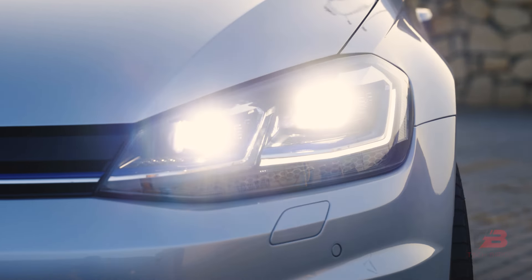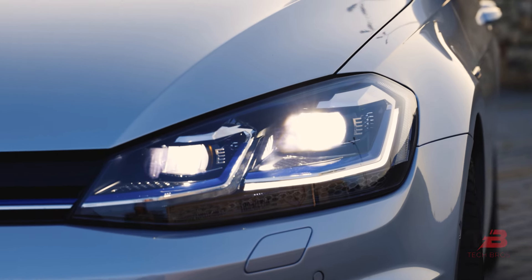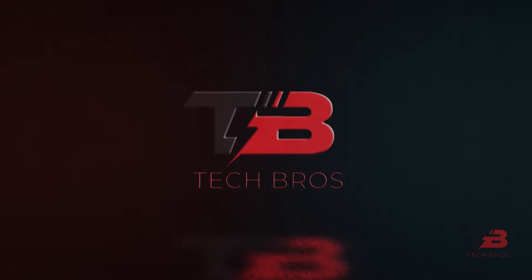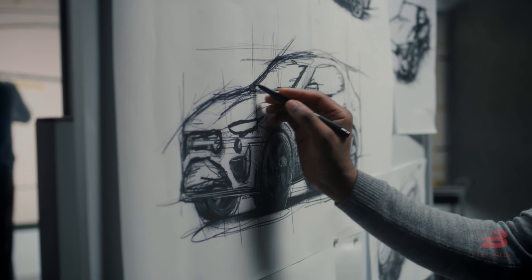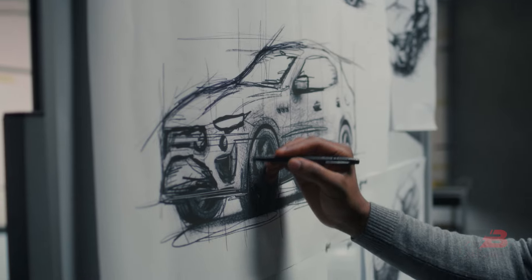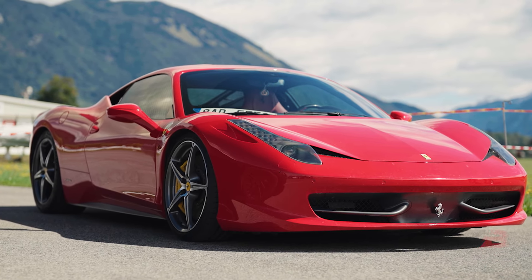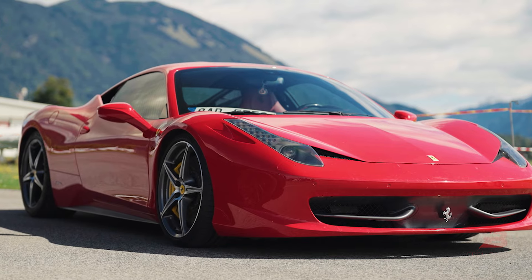Cars are more than just vehicles, they're an experience. Today here at Tech Bros, we've gathered 22 cool inventions that will revolutionize your driving journey. From innovative accessories to cutting-edge technologies, these inventions are designed to enhance your car in ways you never imagined. Let's dive in.